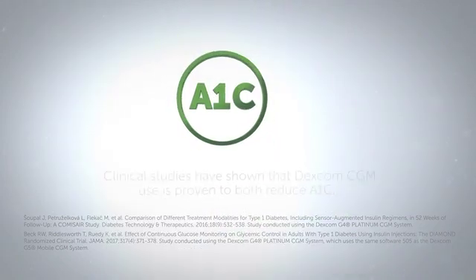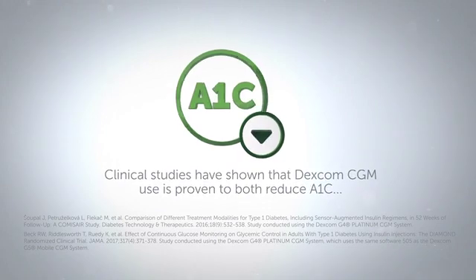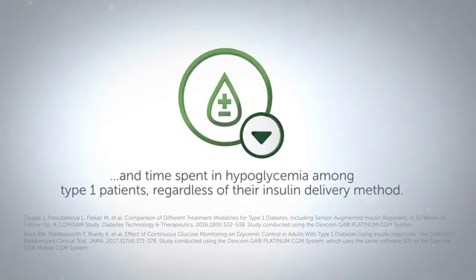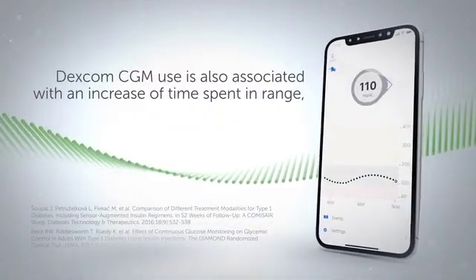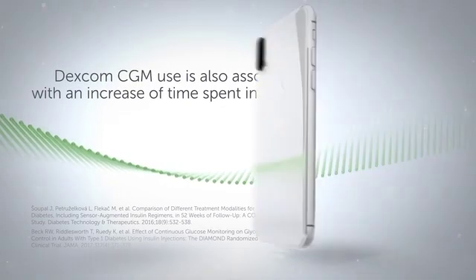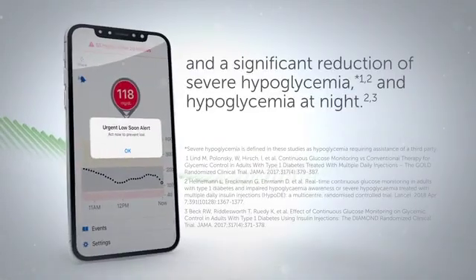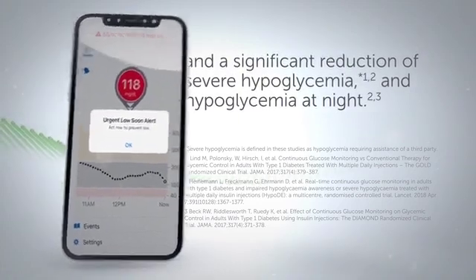Clinical studies have shown that Dexcom CGM use is proven to both reduce A1c and time spent in hypoglycemia among Type 1 patients, regardless of their insulin delivery method. Dexcom CGM use is also associated with an increase of time spent in range and a significant reduction of severe hypoglycemia and hypoglycemia at night.